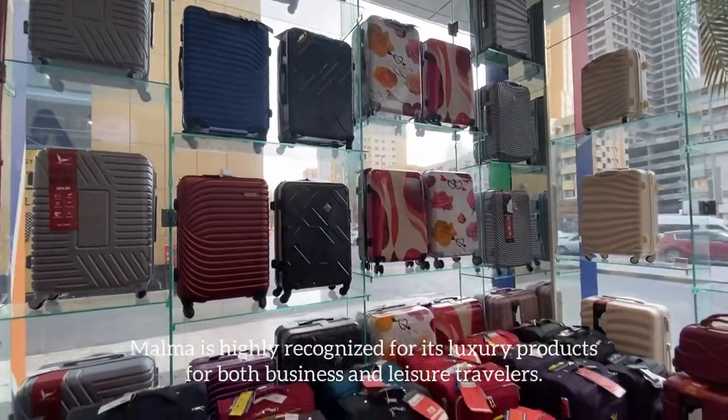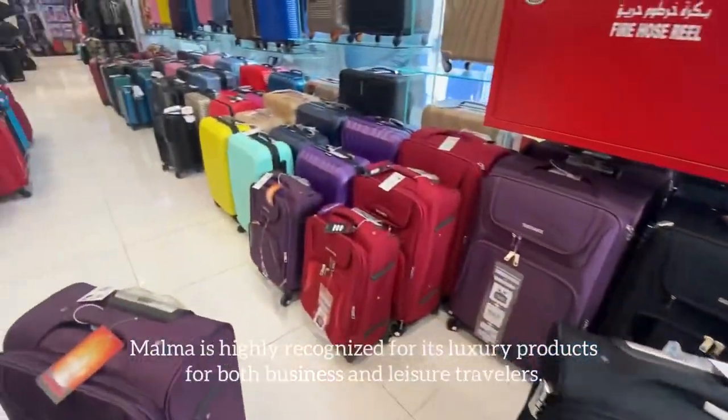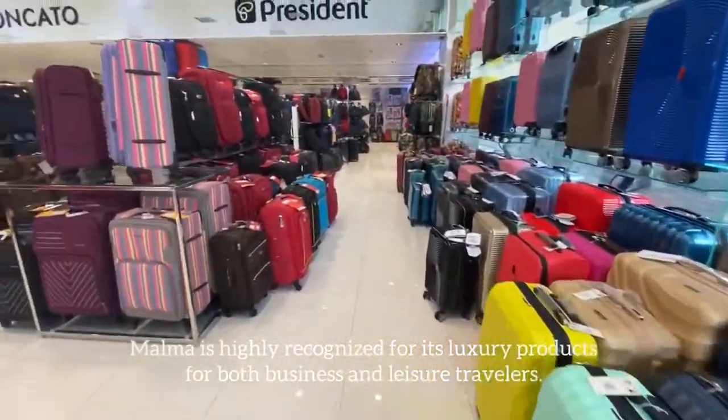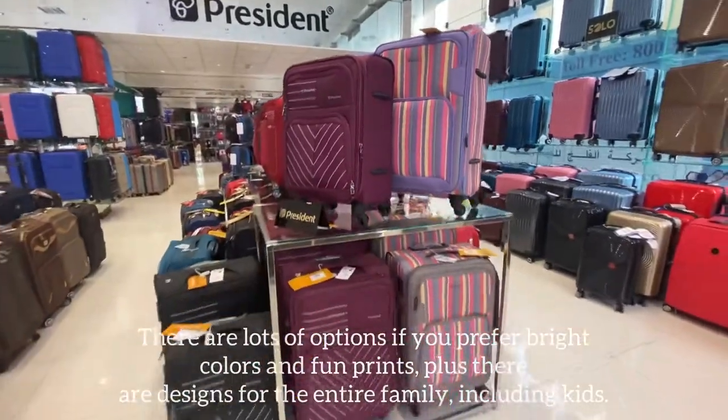There are lots of options if you prefer bright colors and fun prints, plus there are designs for the entire family including the kids. You can just look at the vast range of school bags with wonderful colors for the kids to choose from.